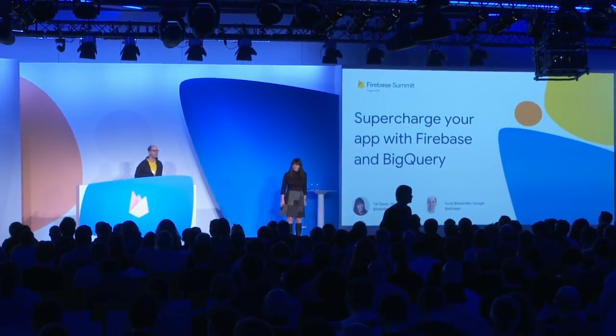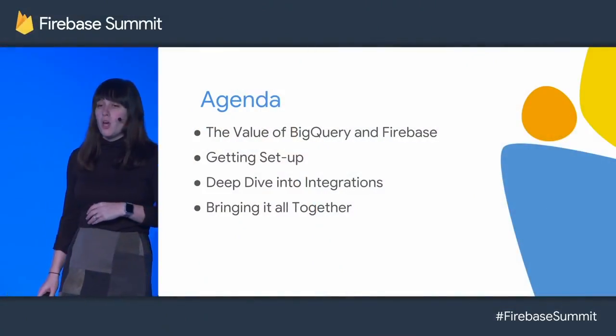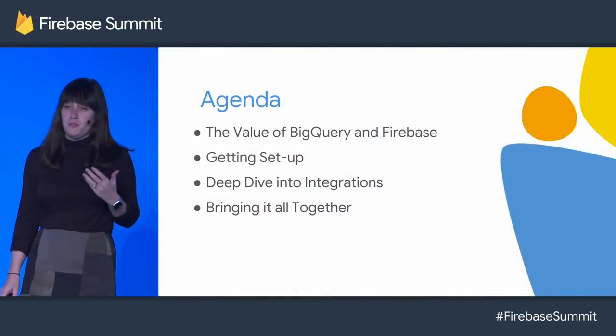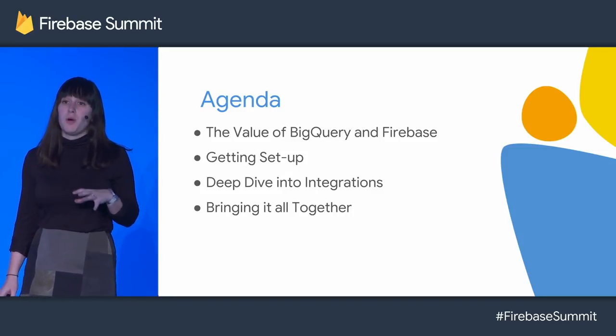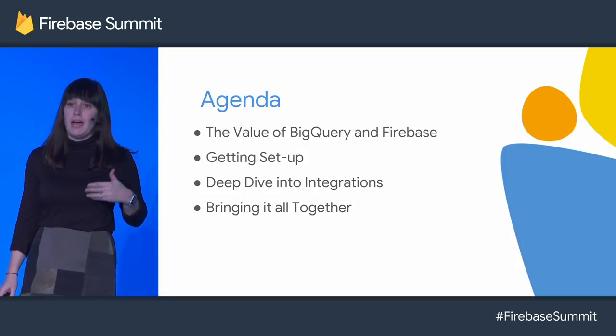Hey everybody, thanks so much for coming. I'm Tali Sison, an engineering manager with Firebase focused on app quality. And my name is Scott Brissenden. I'm also an engineering manager at Firebase, and I've been working to bring the Firebase platform to BigQuery. We're really excited to talk to you today about how to supercharge your app using Firebase and BigQuery together. We're going to dig into the value of BigQuery, but then we plan to apply it to a real app and real problems to see how it can help you and your users.